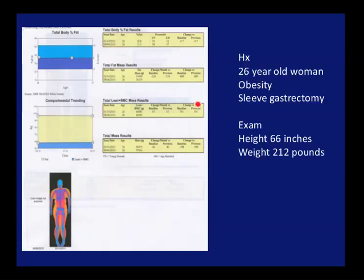Most patients will lose both lean and fat. But here you can see it is possible to lose fat mass and maintain lean mass if you work very hard at it.